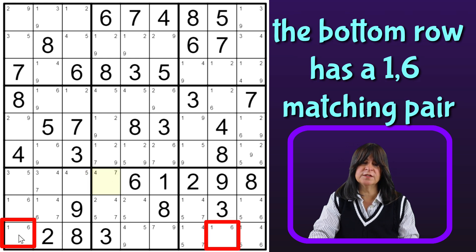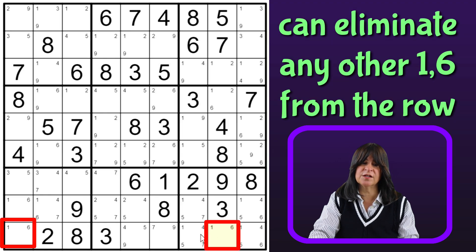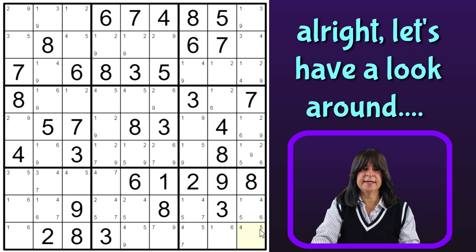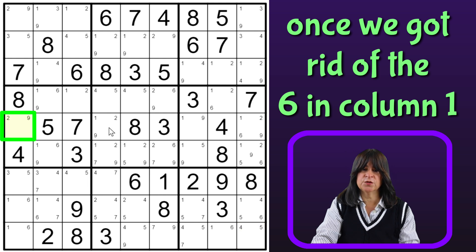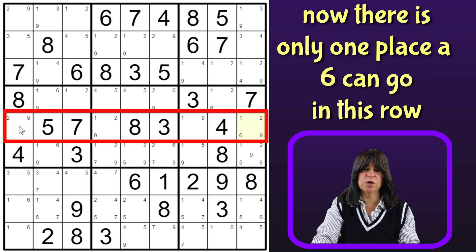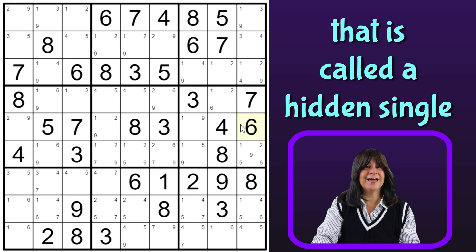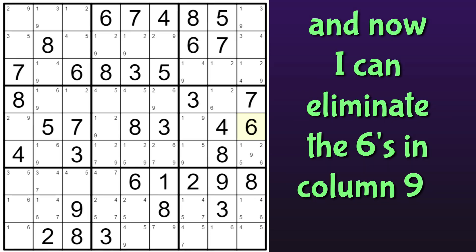And in this last row, I have a 1-6 matching pair, and that means the 1 and 6 has to be in either of these two cells. So I can eliminate the 1 and the 6 from any other cell in that row. So I can eliminate this 1, and this 1, and 6. Okay, and so we got rid of this 6 here. So now the only place a 6 can go in this row is here, so this cell has to be a 6. By the way, that is called a hidden single. And so now I can eliminate this 6 here, and this 6 here.